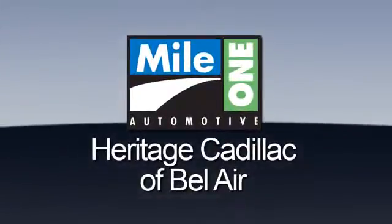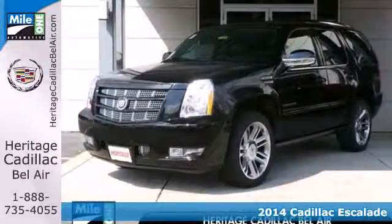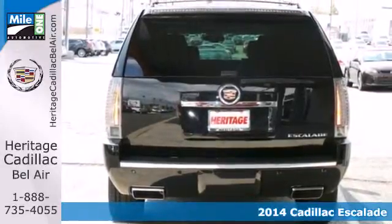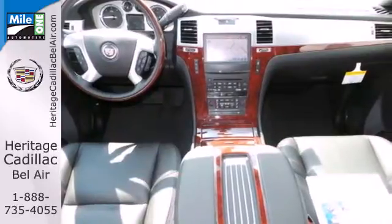Mile One Heritage Cadillac of Bel Air — here's the vehicle for you. Here's a 2014 Cadillac Escalade. The Escalade continues to set the standard among luxury SUVs, and its recognizable design helps it cut through a crowded field.